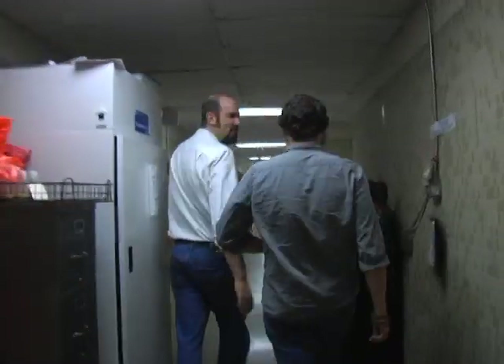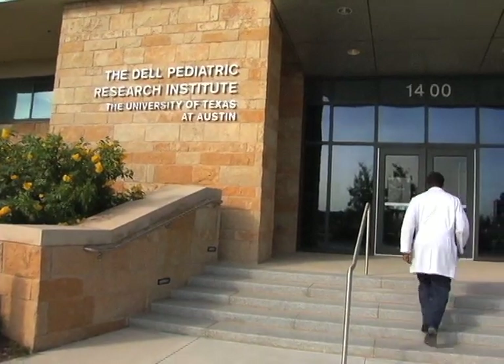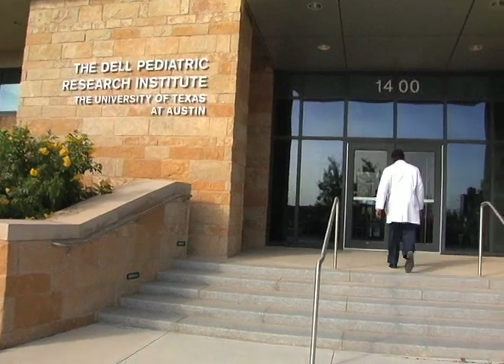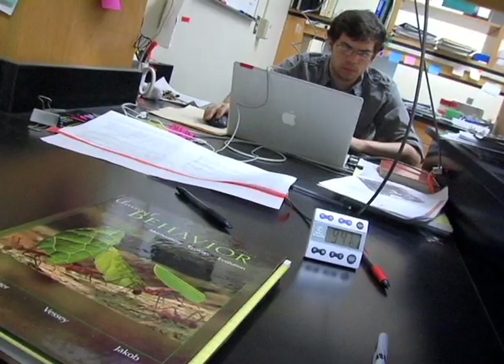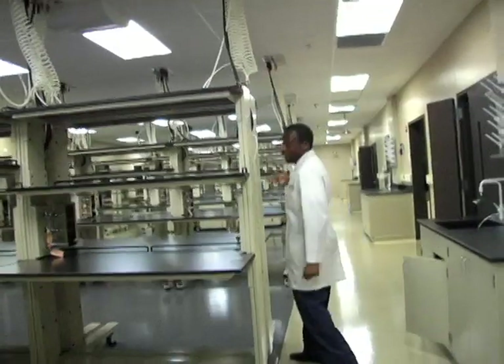The most important thing about developing institutions that collaborate together is that we will educate our future researchers and future clinicians differently, by taking the young people coming up today and educating them in a different mindset. Doctors being trained here will find it almost impossible not to know the basic biology of neural tube closure, and my graduate students researching neural tube closure will find it almost impossible not to know the clinical implications of this birth defect. And I think that's a really great thing.